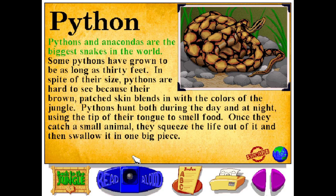Pythons and anacondas are the biggest snakes in the world — some pythons have grown to be as long as 30 feet. In spite of their size, pythons are hard to see because their brown patched skin blends in with the colors of the jungle. Pythons hunt both during the day and at night, using the tip of their tongue to smell food. Once they catch a small animal, they squeeze the life out of it and then swallow it in one big piece.